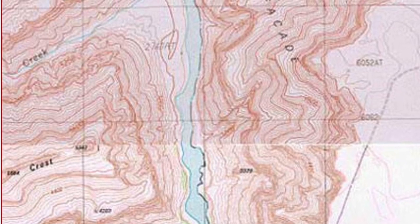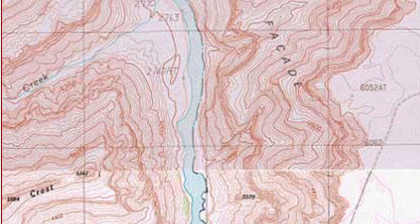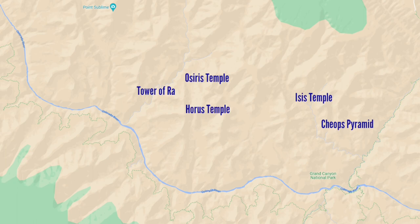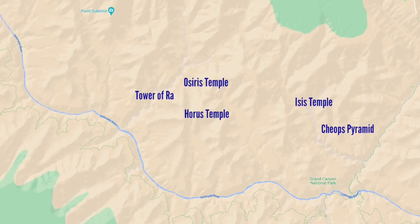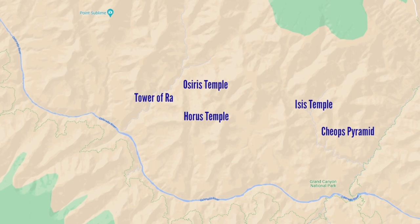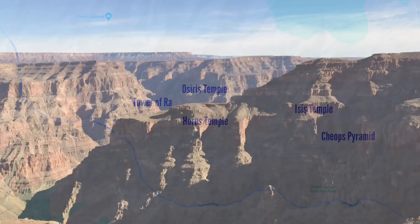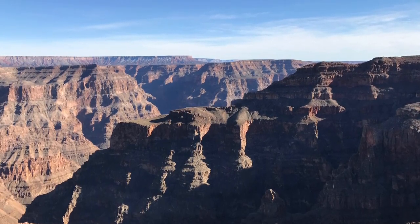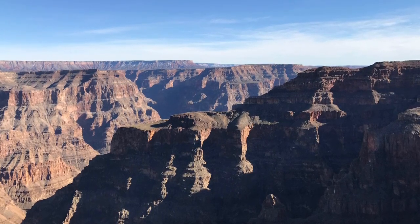This is a fascinating, if seemingly far-fetched, story — but what sort of connections might there be? Well, there are Egyptian place names within the canyon: the Tower of Set, the Tower of Ra, Horus Temple, Osiris Temple, Isis Temple. But, to be fair, there are also place names like King Arthur Castle, Guinevere Castle, Lancelot Point, and Galahad Point — and nobody's looking for the Holy Grail inside the Grand Canyon.